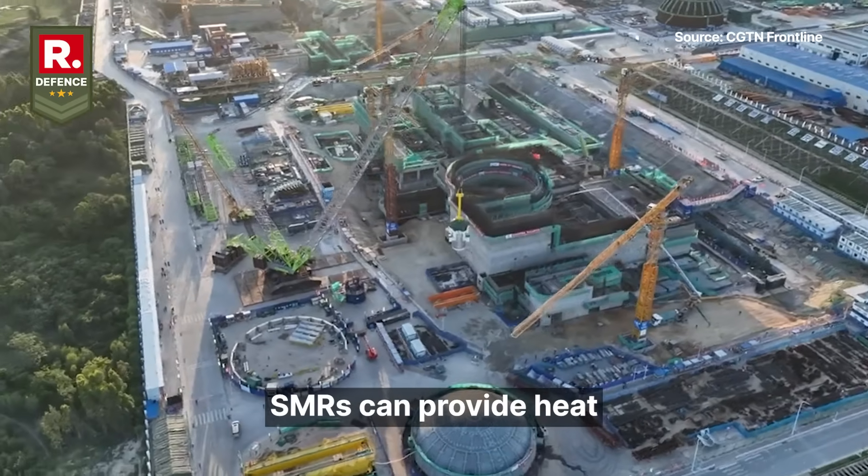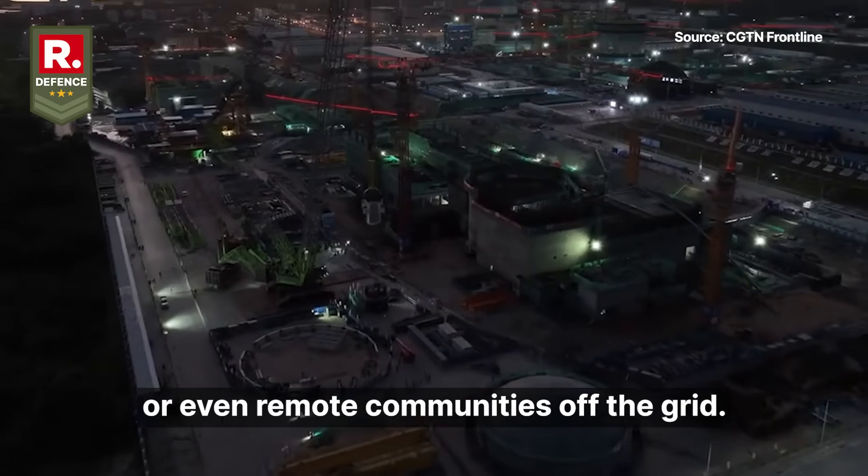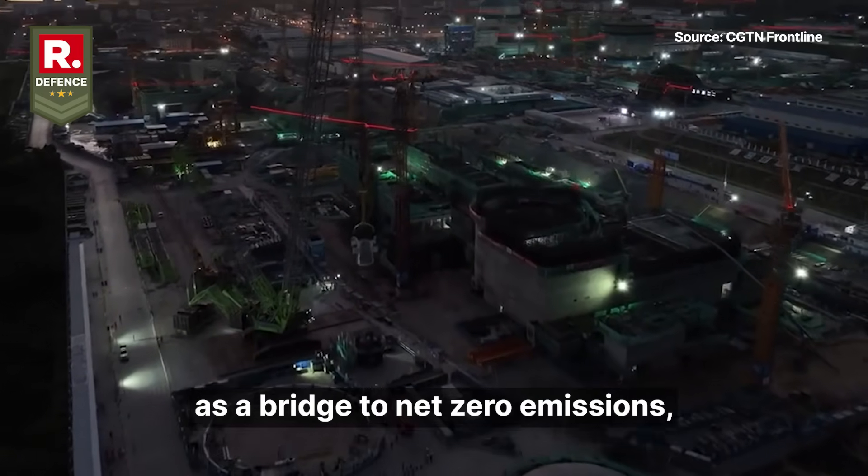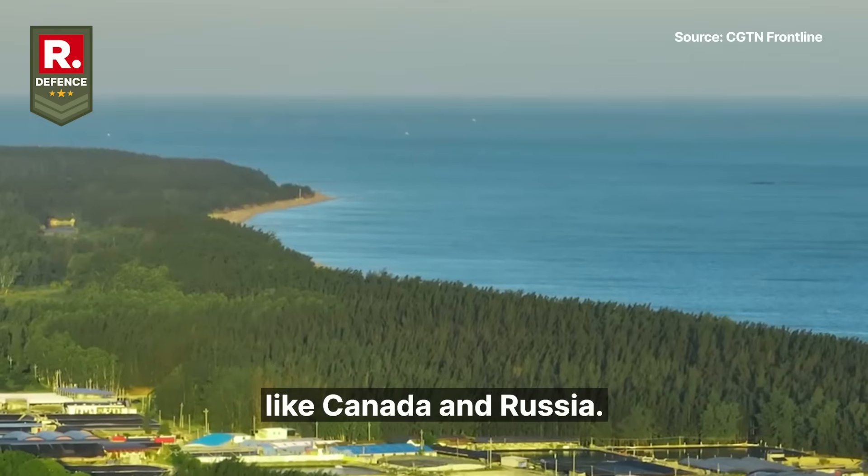Beyond electricity, SMRs can provide heat for factories, desalination plants, or even remote communities off the grid. They are gaining traction worldwide as a bridge to net-zero emissions, with prototypes already testing in places like Canada and Russia.